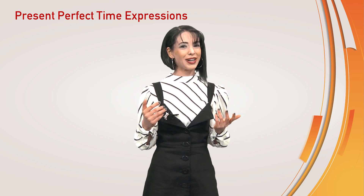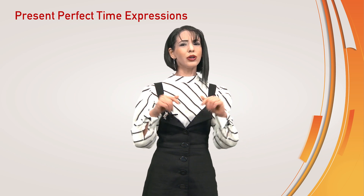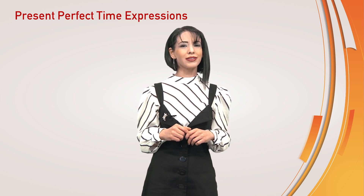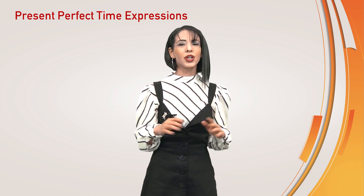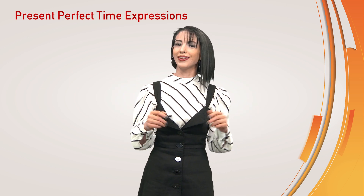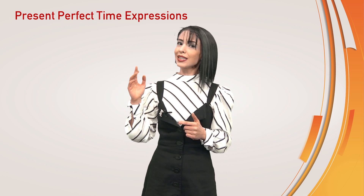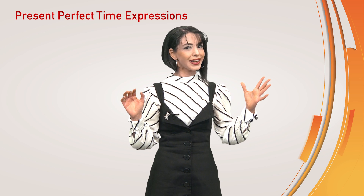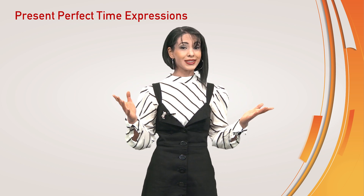Hello everybody, this is Sema Söyler. I wish you a nice and happy day. How long has it been since we met? Since last week? Since Tuesday? Oh no, it's too long. We haven't seen each other for four days. Since last week? For four days? What do these expressions mean? Let's see.